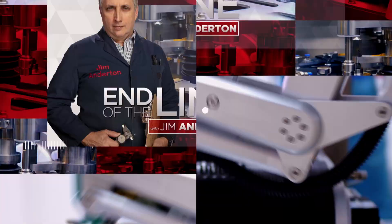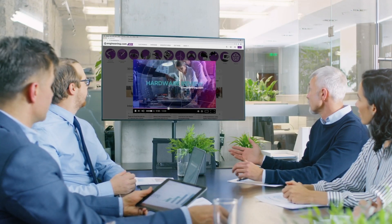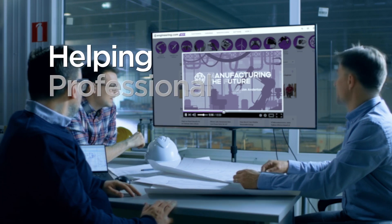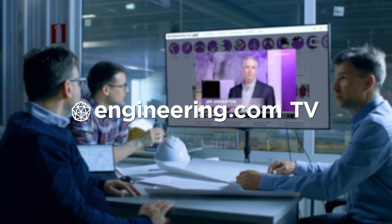On today's episode, time to rethink steel reinforcement of concrete. Today's episode is brought to you by Engineering.com, a globally trusted source for engineering content. Check out this and many other exclusive videos for The Engineering Professional found only on Engineering.com TV today.